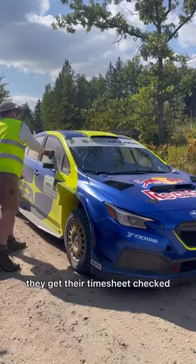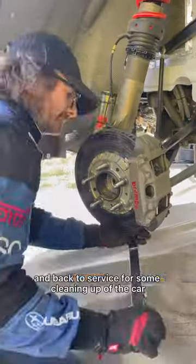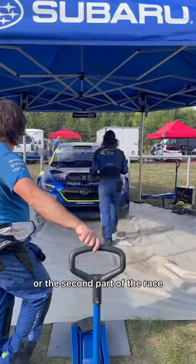After four stages, they get their timesheet checked and head back to service for some cleaning up of the car before it hits the road again for the second part of the race.